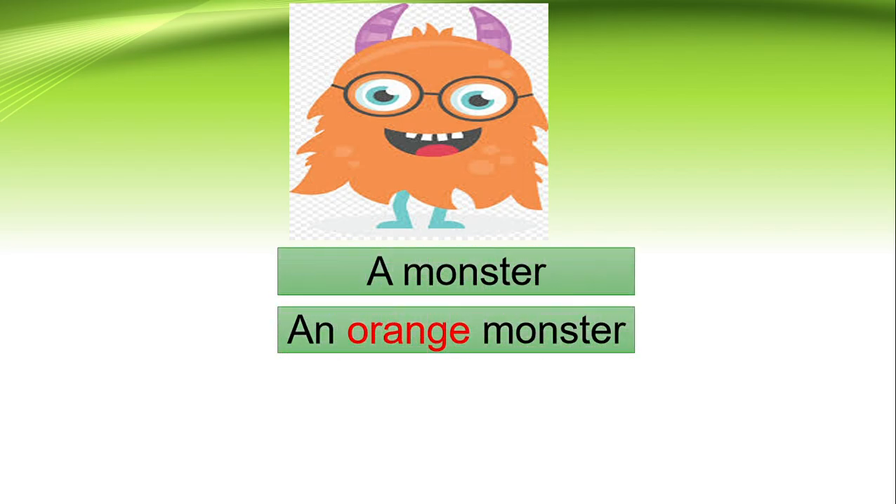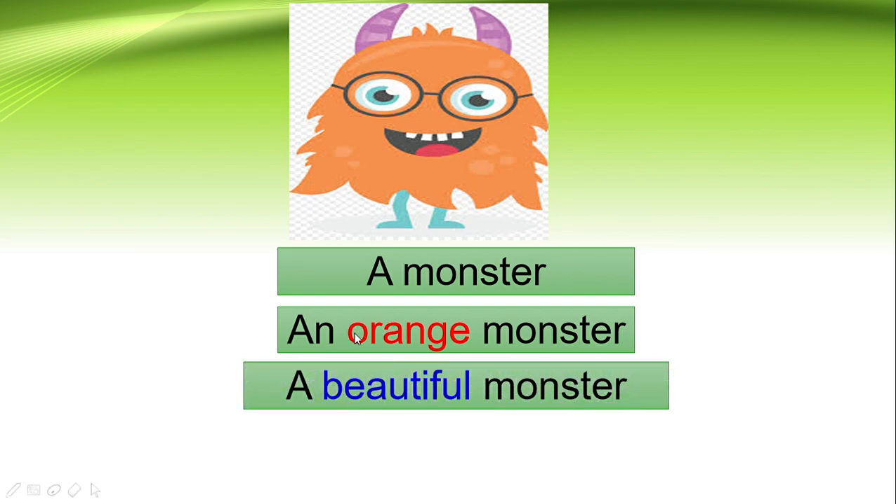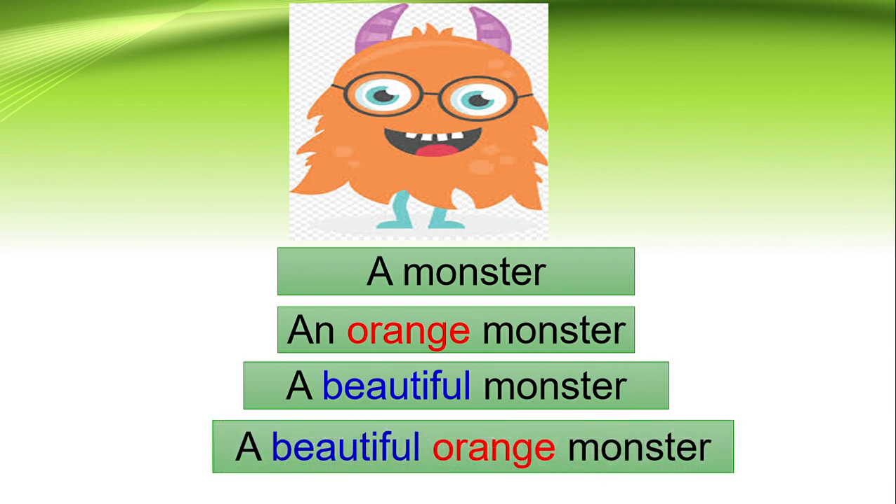This one is a toy monster. An orange monster, and it is a beautiful monster. So the sentence will be: a beautiful orange monster.